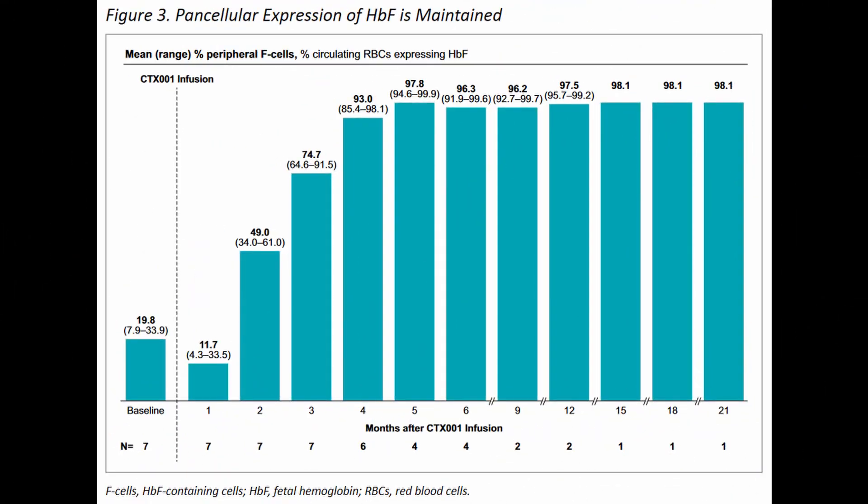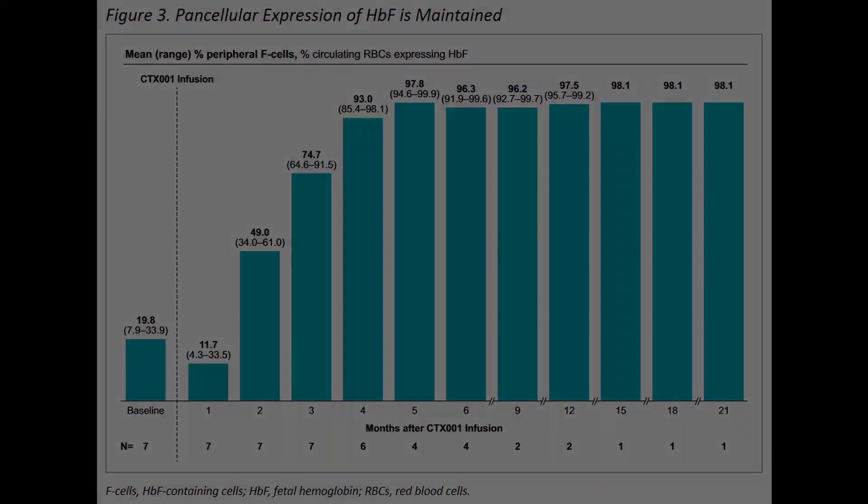However, a few differences remain. Bluebird Bio lists that pancellular expression of the adult form of hemoglobin was observed after six months post-treatment, and 90% of the red blood cells contained the correct form of beta-hemoglobin by 18 months. While Bluebird Bio's treatment induces the adult form of hemoglobin and CRISPR Therapeutics induces fetal hemoglobin, the pancellular percentage of fetal hemoglobin is already above 90% just four months after treatment, compared to the six-plus months cited by Bluebird Bio.